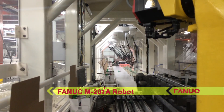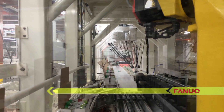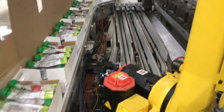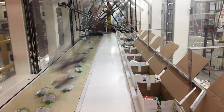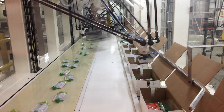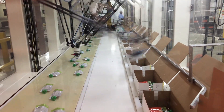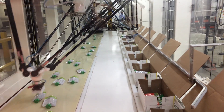The FANUC M20IA robot picks 24 pouches simultaneously and places them into vertical cartons using an integrated line tracking algorithm. Vertical cartons are erected, packed, and sealed prior to discharge from the StrongPoint Automation cartoner.